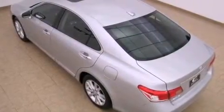Additional features include body side molding, rear impact crumple zones, a HomeLink feature, and this vehicle has fewer than 34,000 miles on the odometer.